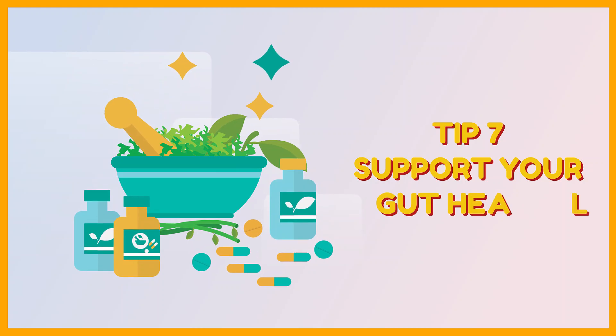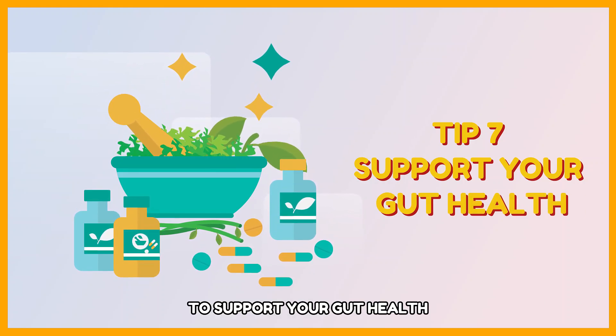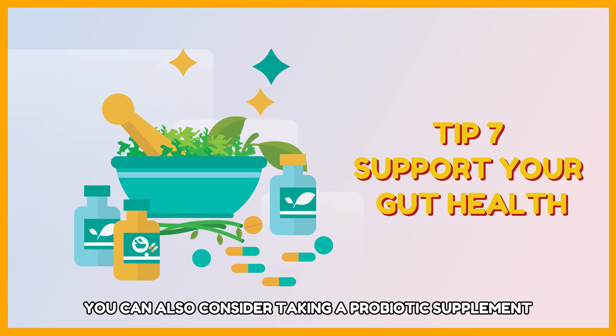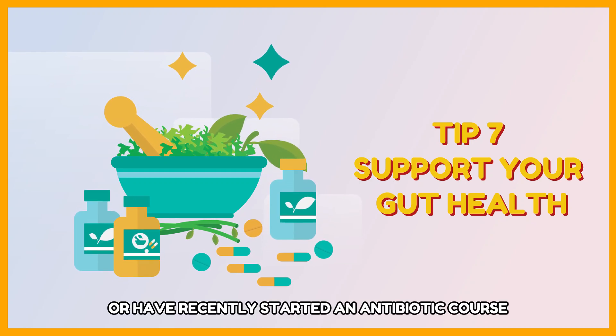Tip 7: Support your gut health. Eat plenty of fiber-rich foods to support your gut health. You can also consider taking a probiotic supplement, especially if you're experiencing digestive issues or have recently started an antibiotic course.